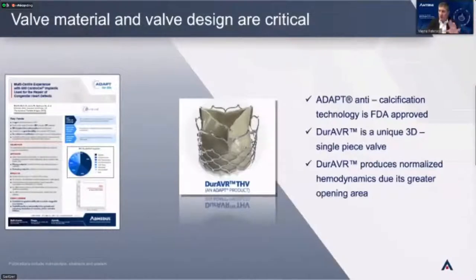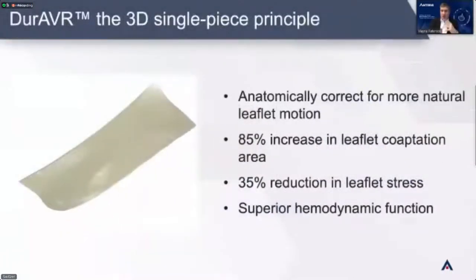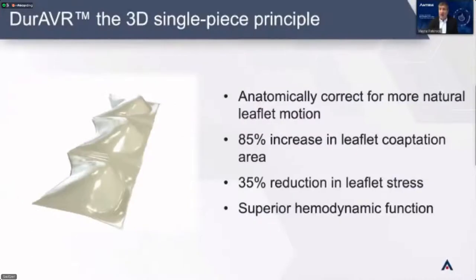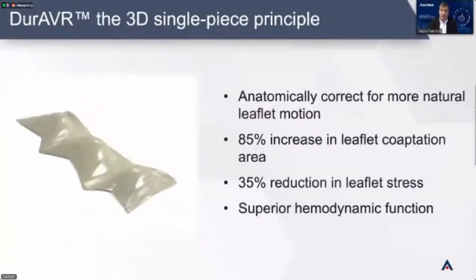Valve material and valve design are really important parts of this, and we are novel and unique on both sides. The ADAPT anti-calcification technology is an Australian invention — hands down, our anti-calcification properties are the best in the industry, widely studied in humans, and ADAPT is FDA approved. The Duravar valve, made from ADAPT, is that unique 3D single-piece design. It gives much more normal blood flow and normal hemodynamics once implanted, because of this much bigger opening from the single-piece design. It is the only anatomically correct valve in the market.